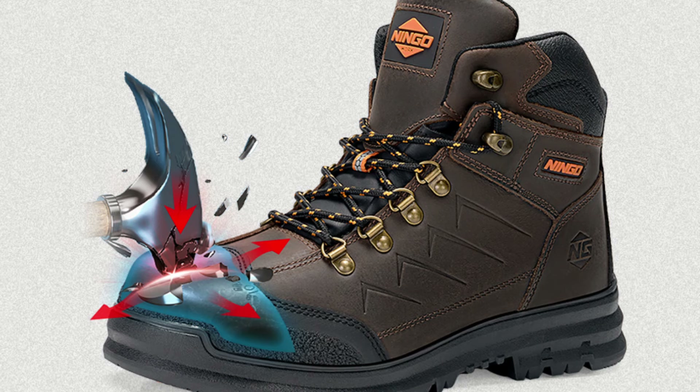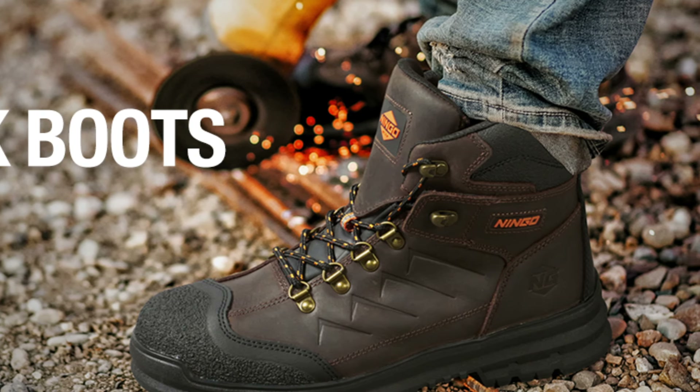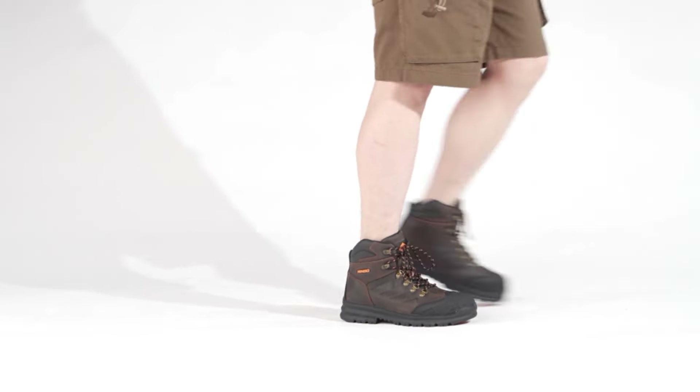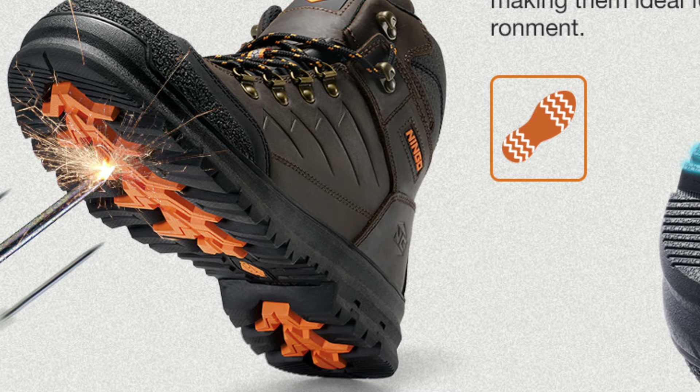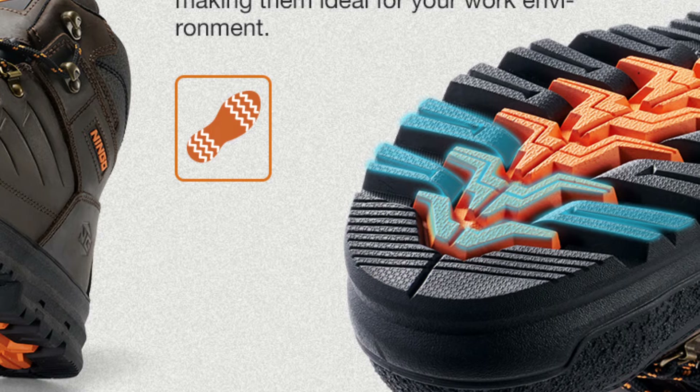Reliability meets durability with Ningo Steel-Toe Boots. Featuring a rubber granule protective shell covering the steel toe, they offer abrasion resistance and toe protection. The water-resistant top-grain leather body and rubber outsole ensure anti-slip and wear-resistant performance, making them perfect for any work environment.